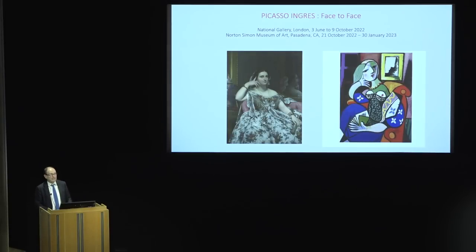Good afternoon, ladies and gentlemen. My name is Christopher Riopelle. I'm the Neil Westright Curator of Paintings After 1800 here at the National Gallery, and along with my colleague Emily Talbot from the Norton Simon Museum in Pasadena, California, the co-curator of the current exhibition on view in room 46 upstairs, Picasso and face to face.